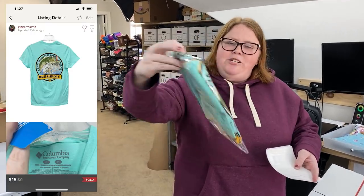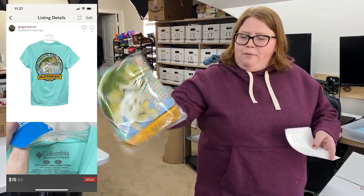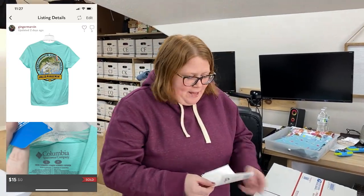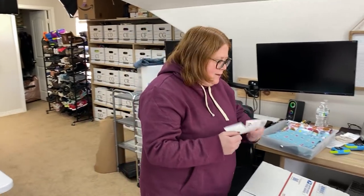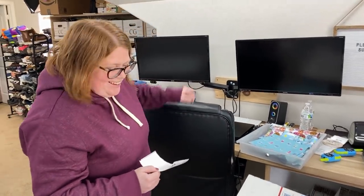This is a Columbia PFG men's graphic tee. It actually says 'Angler Management' on it — pretty funny. I picked that up retail arbitrage for $5. I got an offer for $15 on Poshmark, which means I make $12 after the fee. Not a huge profit, but I did have multiples of them, so add $7 profit a few times — I still think that's worth it. It's a mint green color. I didn't have your size, though.